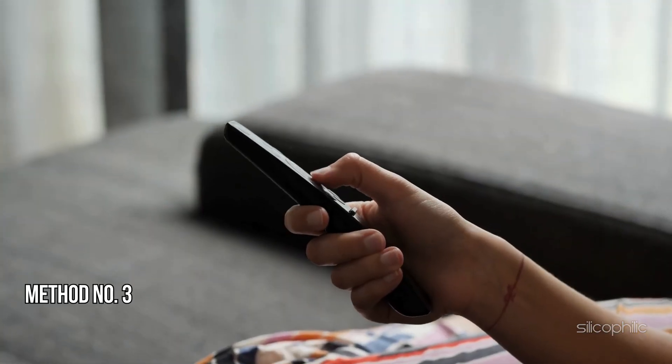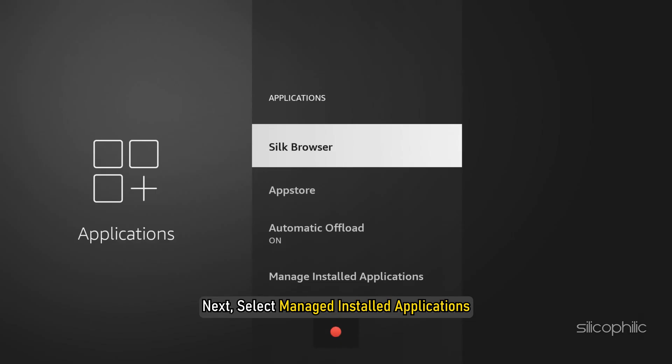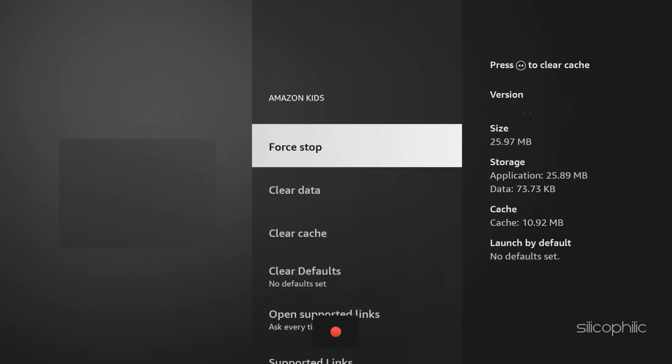Method 3: Force Stop the App. Go to Settings, then select Applications. Next, select Manage Installed Applications, then select the problematic app, and then Force Stop. This should clear temporary glitches in the app and fix the issue.